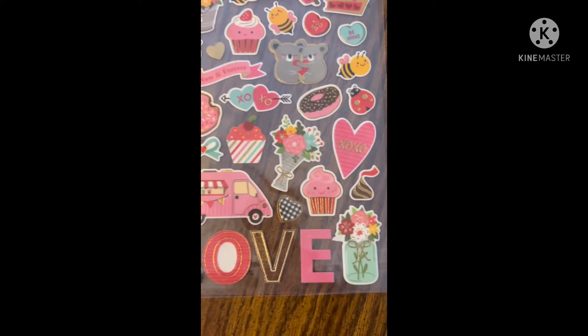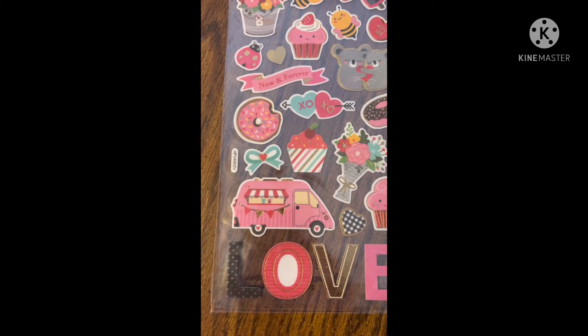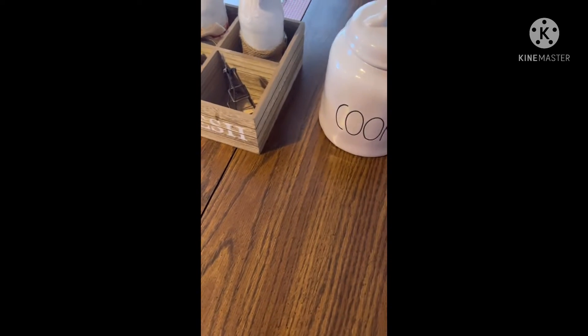I thought these were so adorable, you guys. Look at the little pot of flowers, the little donut, and the koalas. Oh my goodness — the little glass mason jar. They're so cute. You could use these anytime. I just had to get those. I'm not sure what I want to use them on, but I just thought they were adorable.